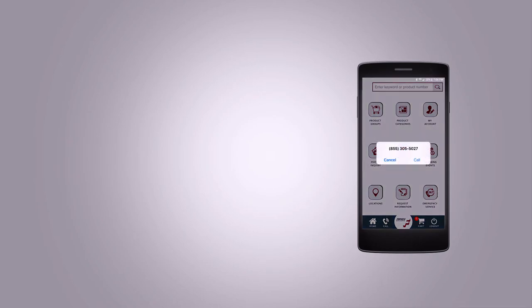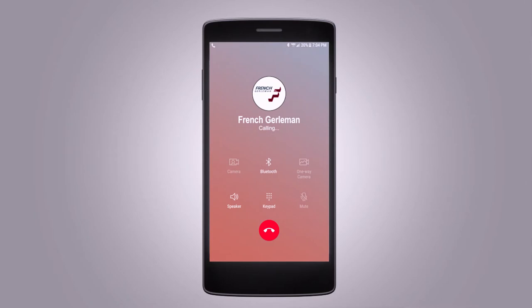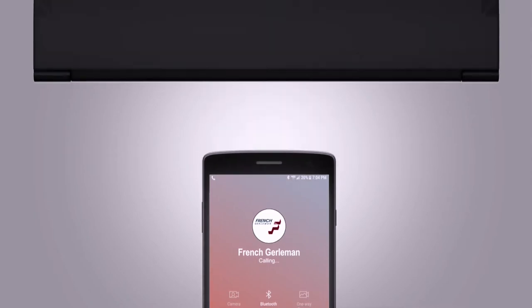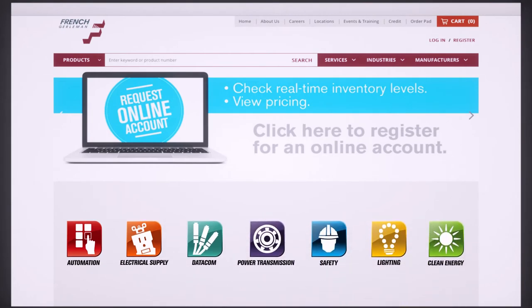Count on French Gerleman to provide the personalized service and support you've come to expect with the self-service options you need. If vendor consolidation ranks high on your priority list, count on us to offer the most current product and technologies in automation, electrical supply, data comm, power transmission, safety, lighting, and clean energy.